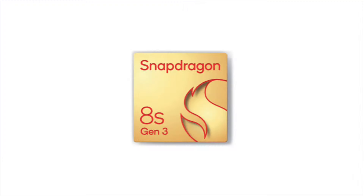The first and main thing is the processor. In Nothing Phone 3, we have the Qualcomm Snapdragon 8S Gen 3 processor. If you compare with Nothing Phone 2, it will be very improved performance-wise.